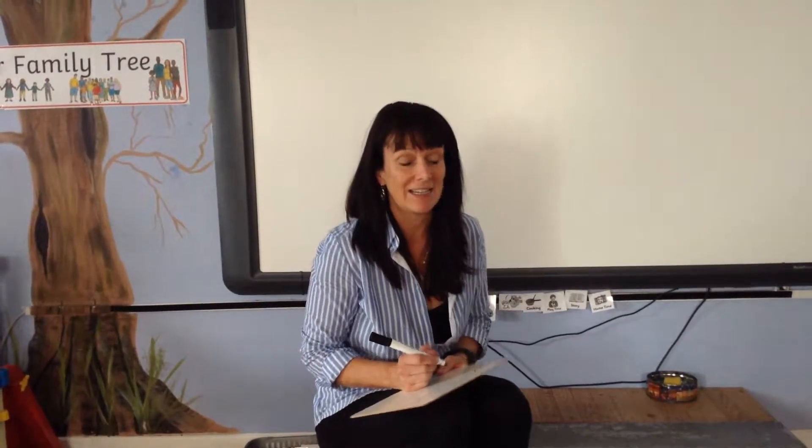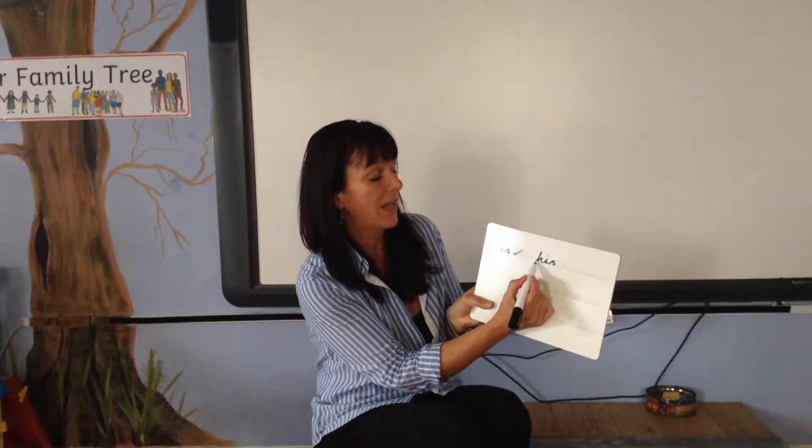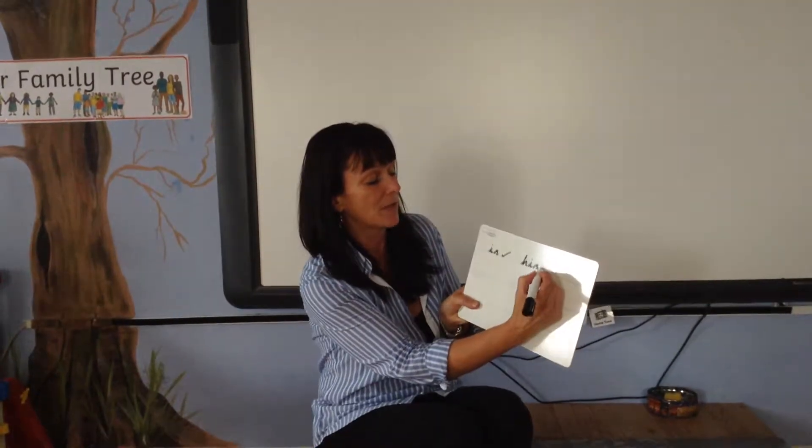The next one I want you to write on your board is 'his', his. Write that on your board by five, four, three, two, one. Did you get his? H-I-S. Give yourselves a tick.